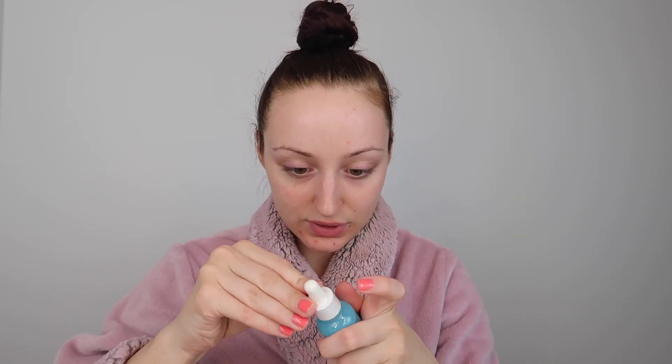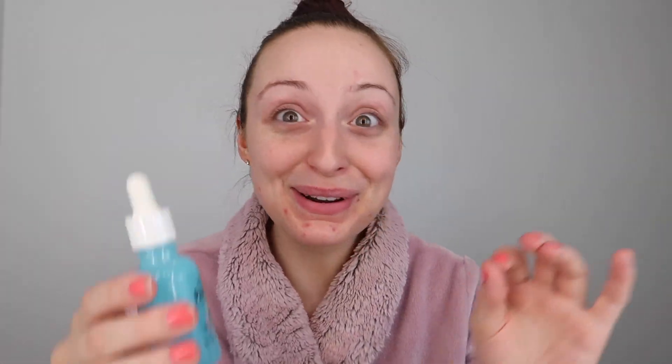The actual self-tanner has this little seal on it which I really like — means nobody's been using my self-tanner before me. It's brand new, so I'm just peeling this seal off. And the liquid is actually blue! You can't really see it that well on camera but it's like a light blue. It's so pretty.